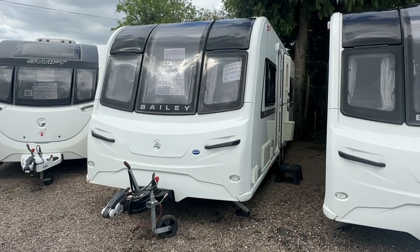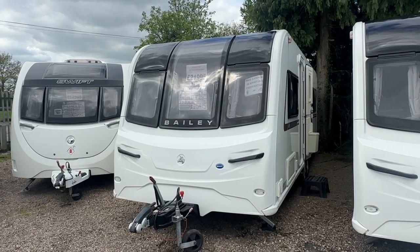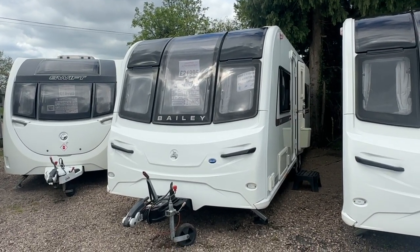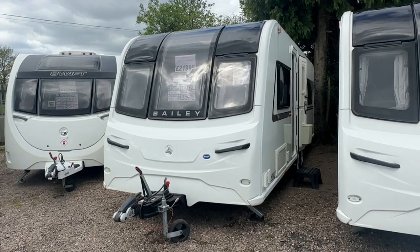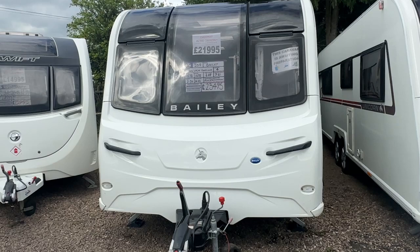Hi folks and welcome to Burton Caravans at Canwell. My name's Leah and I'm going to be showing you this 2019 Bailey Unicorn Pamplona. It's a twin axle four berth rib island bed with a centre washroom.